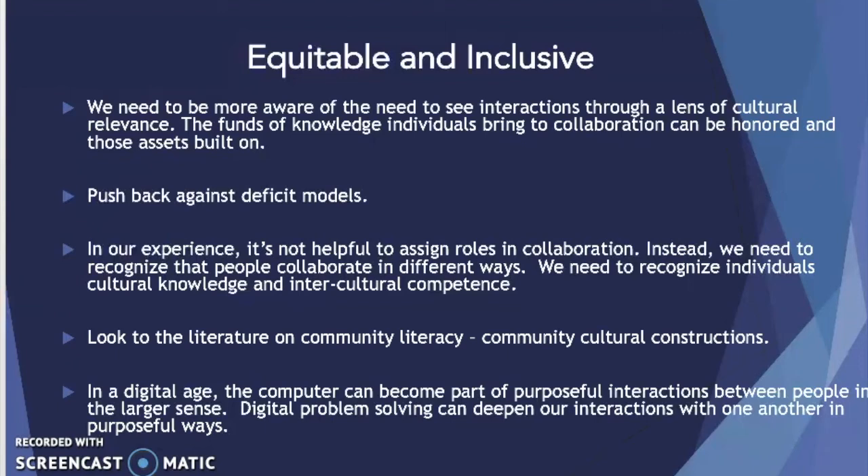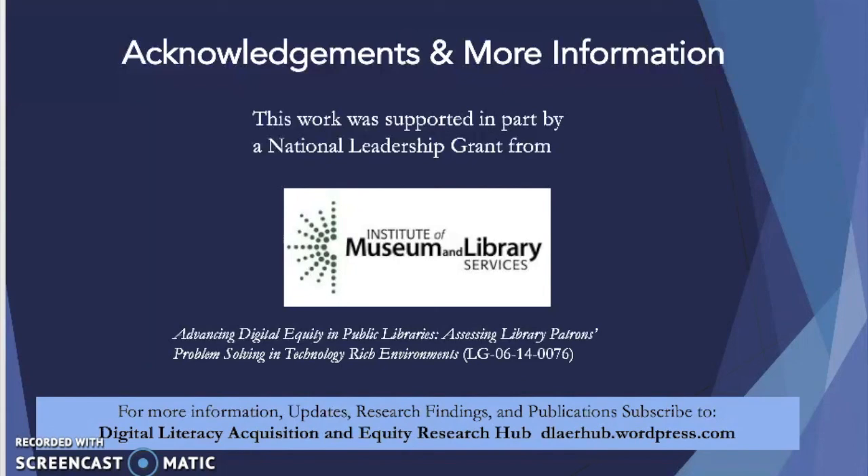Being able to work together in different contexts allows for that cultural competence to be anchored and to thrive and continue to grow. In this study, we looked to the literature on community literacy and community cultural constructions in order to really think about how instruction can unfold across a number of different areas, both in informal education like libraries, but also across a variety of different settings where people share ideas and learn to appreciate one another. In the digital age, the computer can become part of purposeful interactions between people in the larger sense. We can't think of the computer as being just an artifact — the idea of digital problem solving on a computer or digital device can also deepen our interactions with one another in purposeful ways.